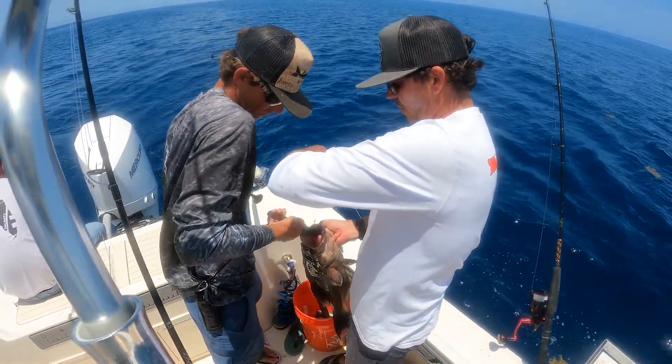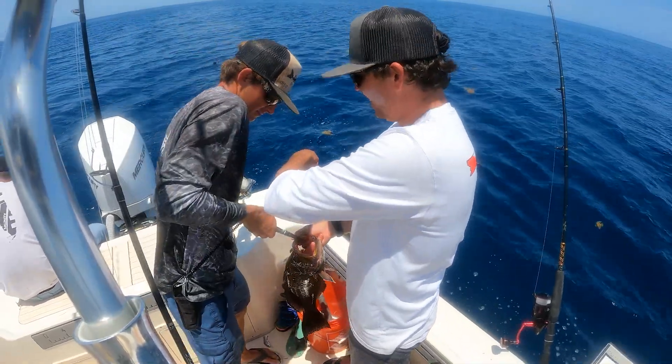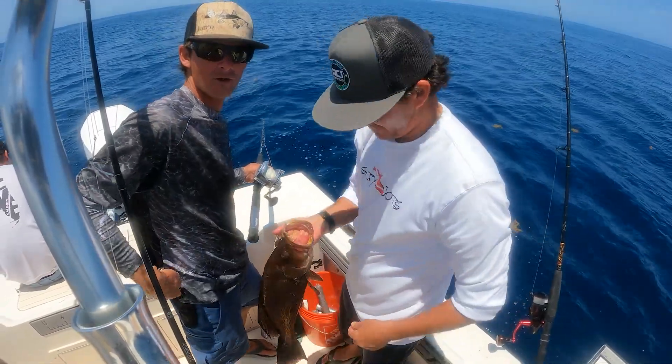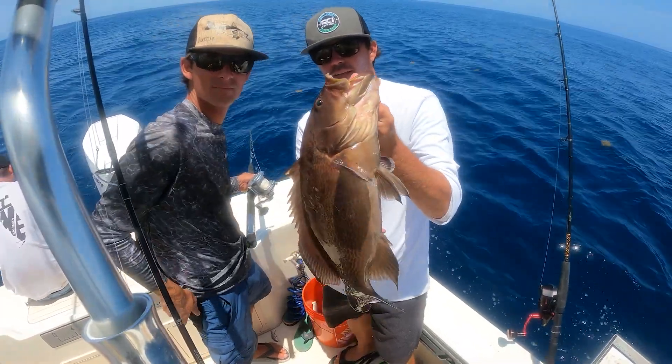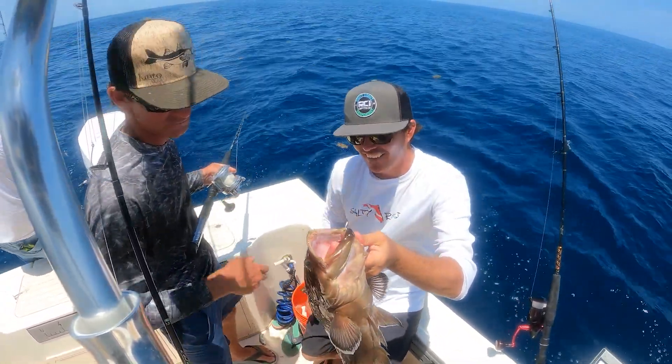What did you get him on? Wait, my finger, dude. I'm lost — I pricked it. Hold that scamp up! Where'd you get him on? There we go, scamp — pretty tasty fish.